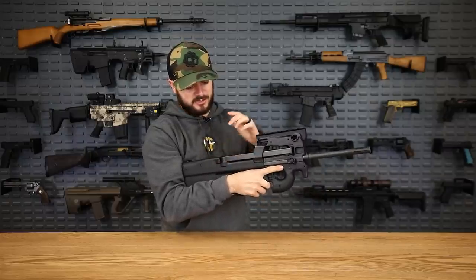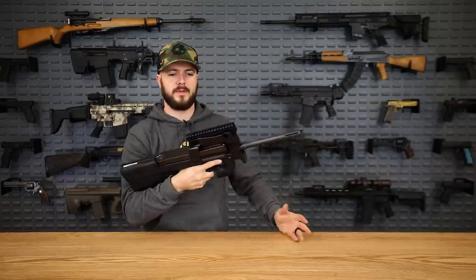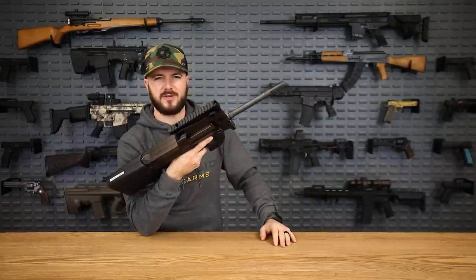Magazine inserts easily, and to take it out you have a tab on both sides — push, pull, and you're ready to rock and roll. Really a cool gun.